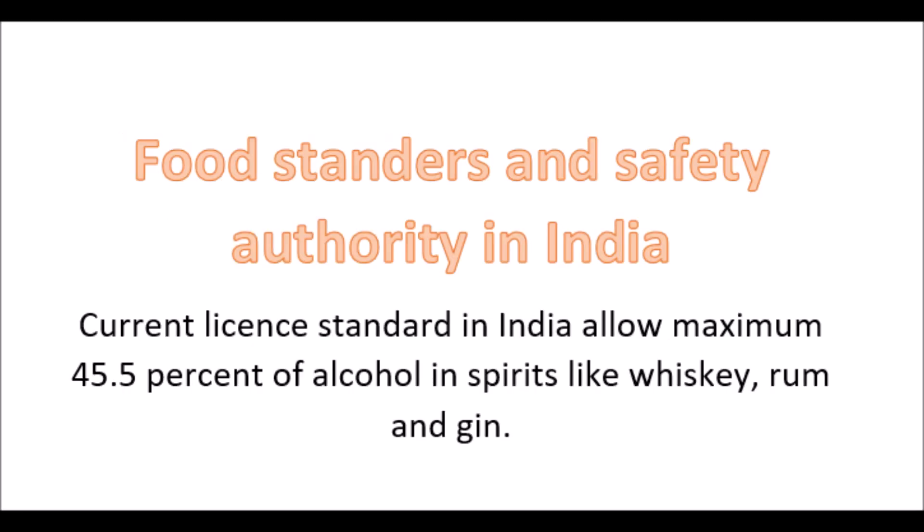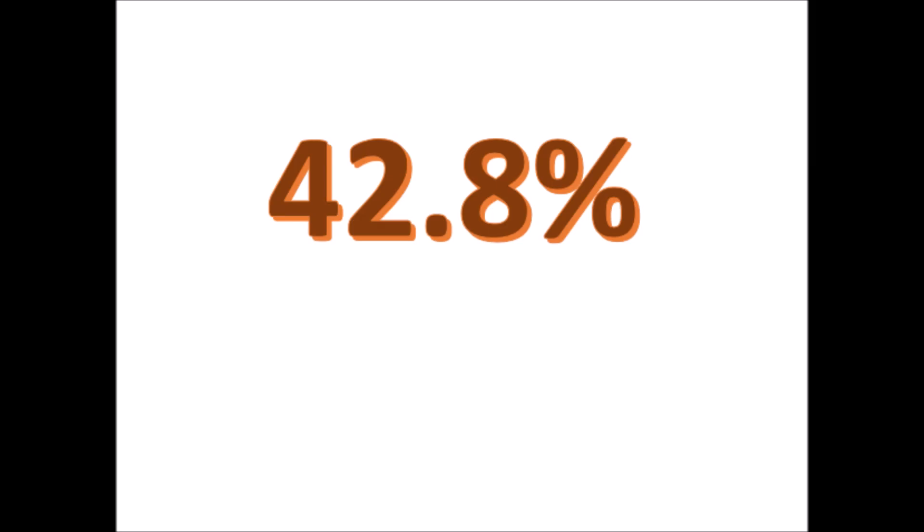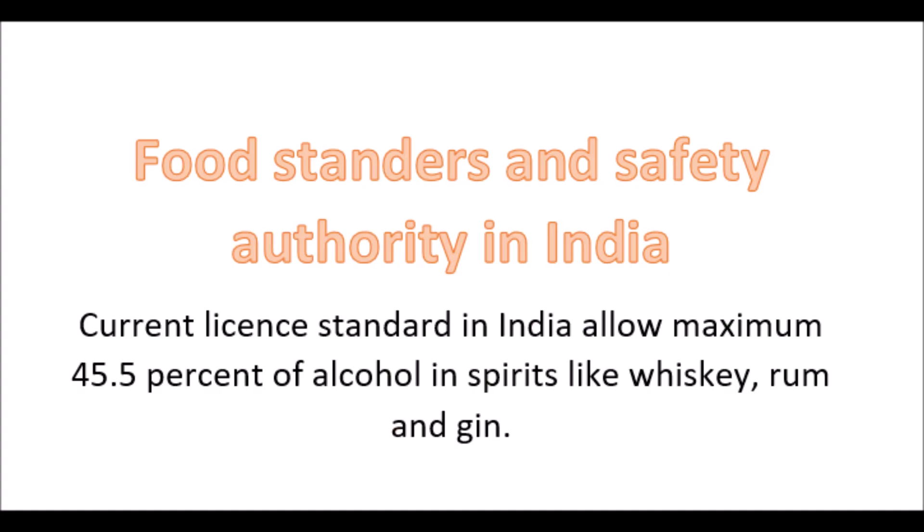This proof system also helps to comply with government regulations. If the proof turns out to be more than the government-regulated content, it cannot be sold. The regulated amount in India is 42.8 percent volume by volume, which follows the British proof scale — that is why 42.8 percent volume by volume is written on the label of Indian bottles.